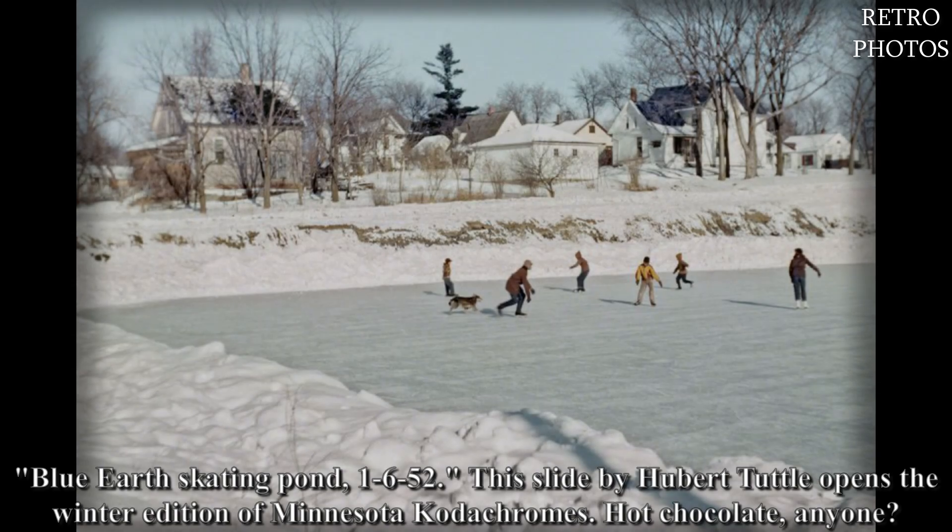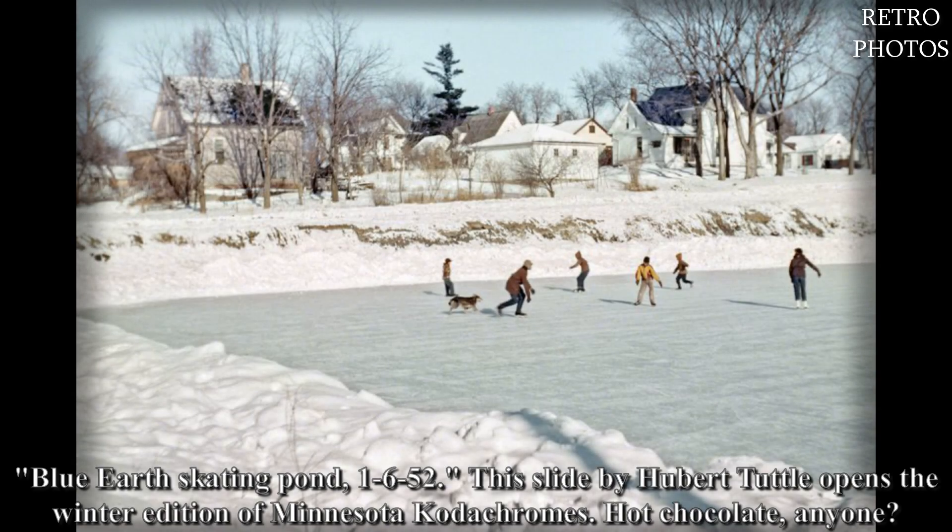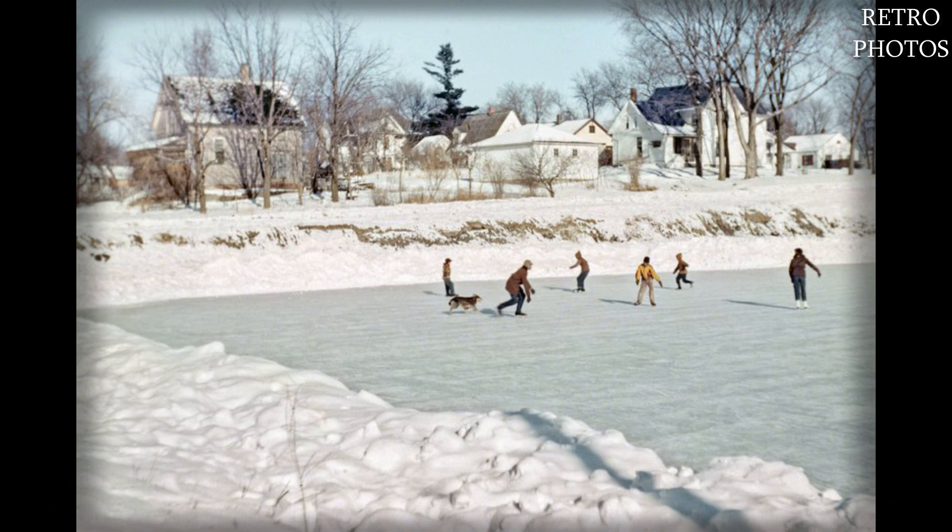Blue Earth Skating Pond, January 6th, '52. This slide by Hubert Tuttle opens the winter edition of Minnesota Kodachromes. Hot chocolate, anyone?